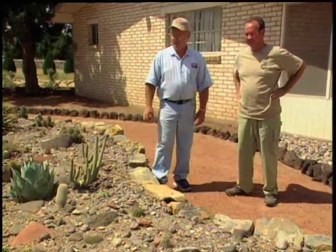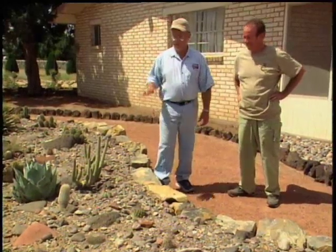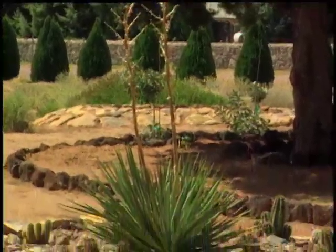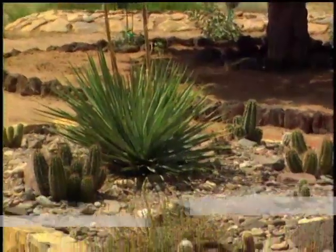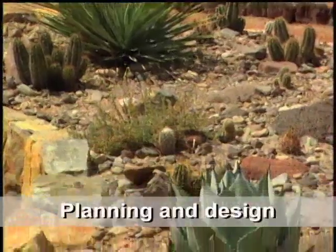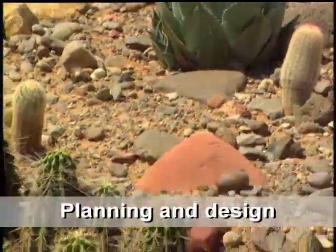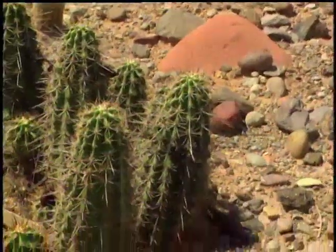Terry, tell us a little bit about this bed. I can see we have a kind of a change from what we looked at prior. This is a raised cactus bed. The idea was to get the small cactus up where a person could look at them and enjoy them without having to bend over, so you could see some of the smaller ones.